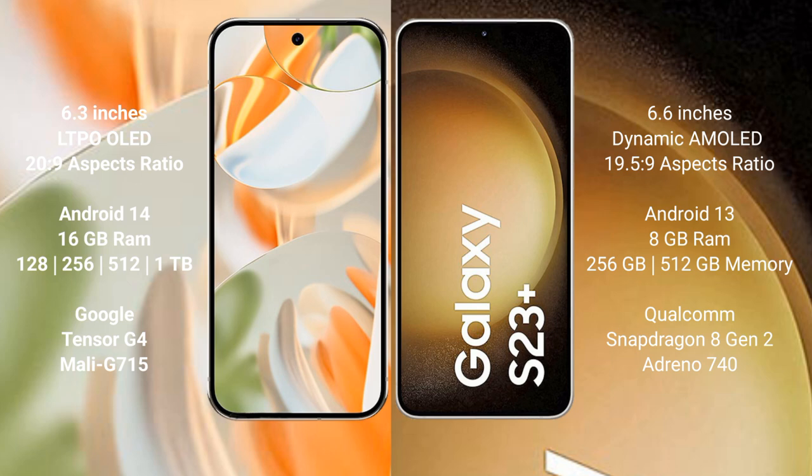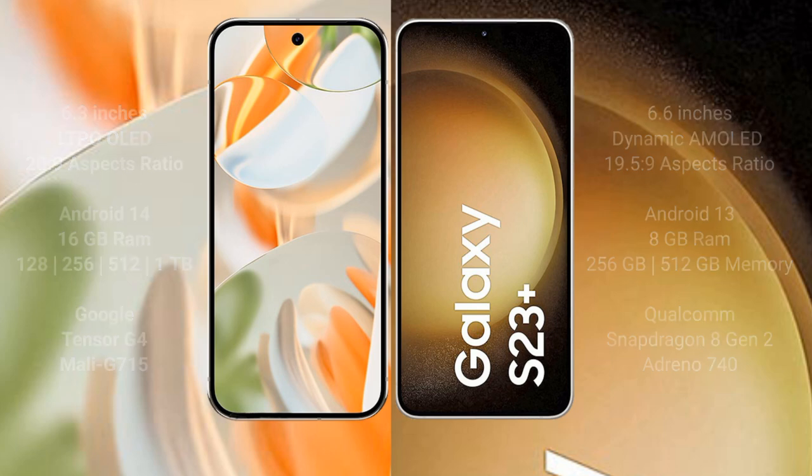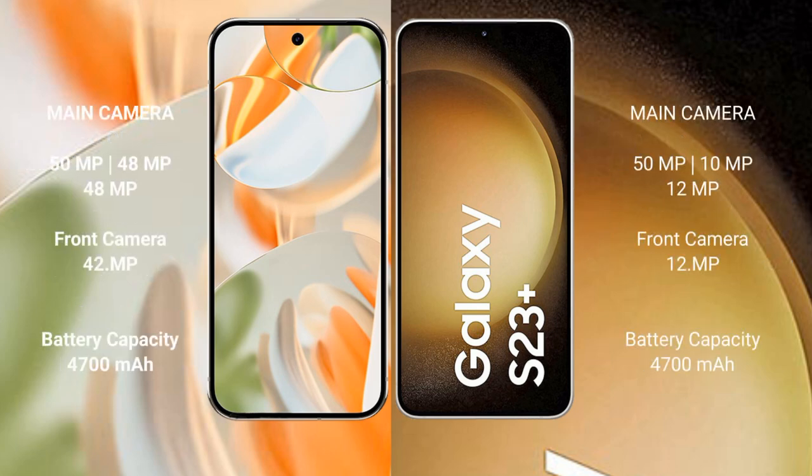Google Pixel 9 Pro is powered by the Tensor G4 processor with Mali G715 GPU. Samsung Galaxy S23 Plus comes with 8GB RAM and 256GB or 512GB internal storage, powered by the Qualcomm Snapdragon 8 Gen 2 processor with Adreno 740 GPU.